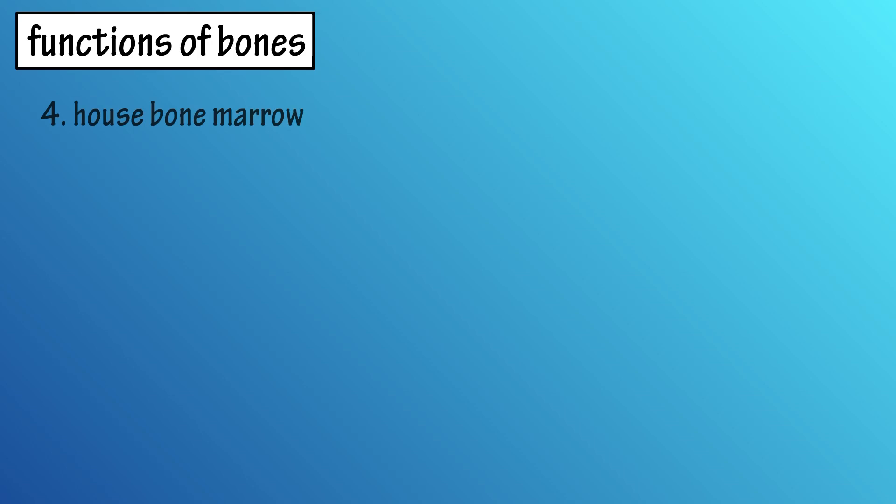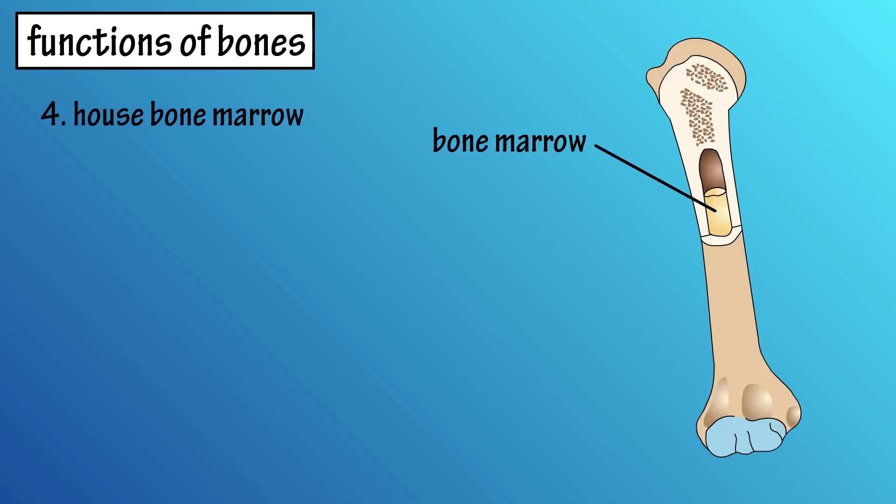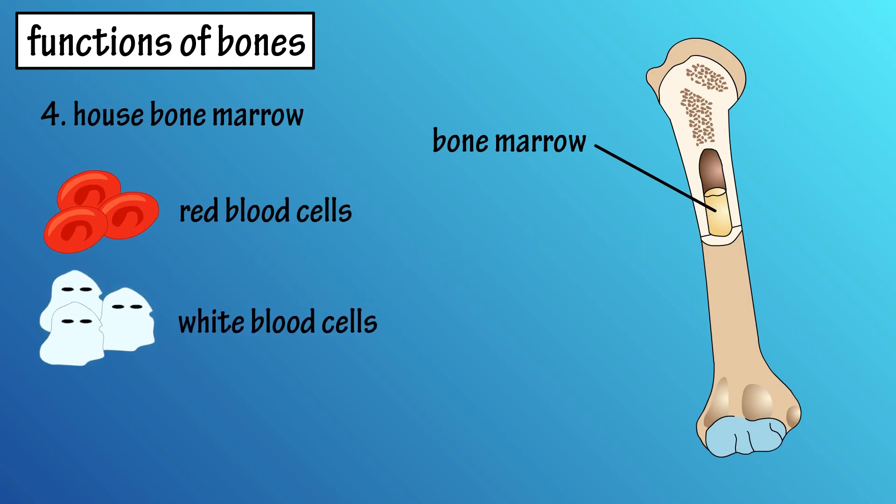Number four, bones house bone marrow. Bone marrow produces red blood cells, which carry oxygen to all parts of the body and remove carbon dioxide; white blood cells, which protect the body from disease and foreign invaders; and platelets, which help to prevent bleeding.